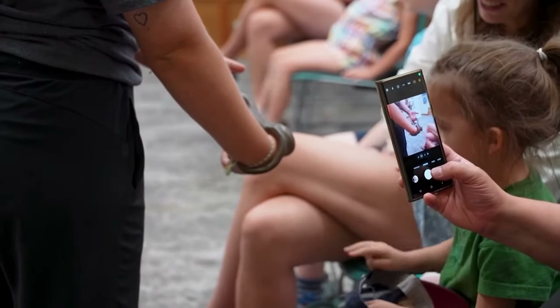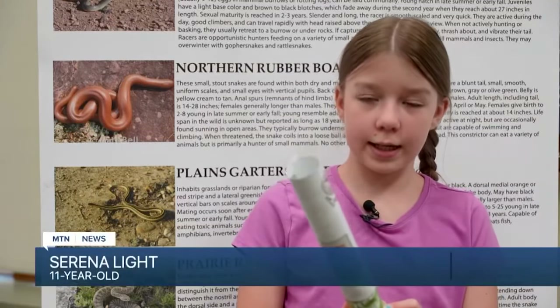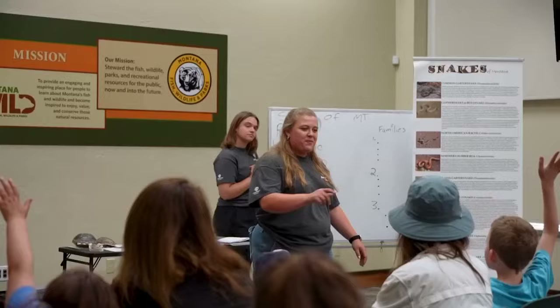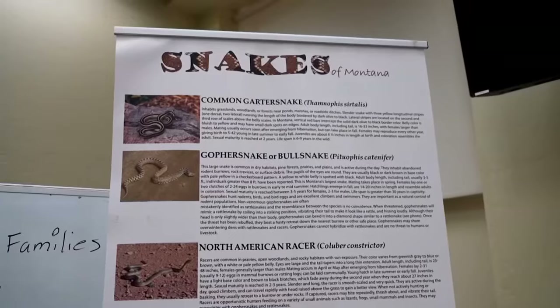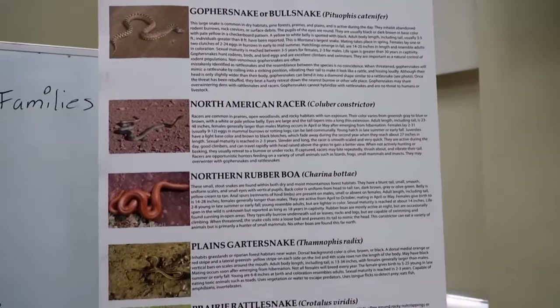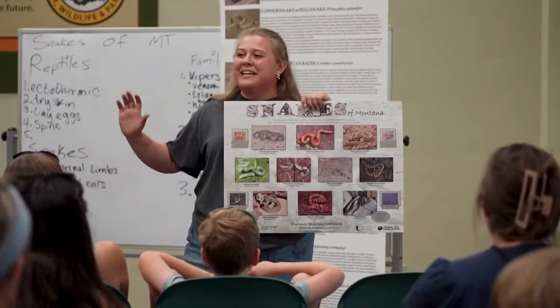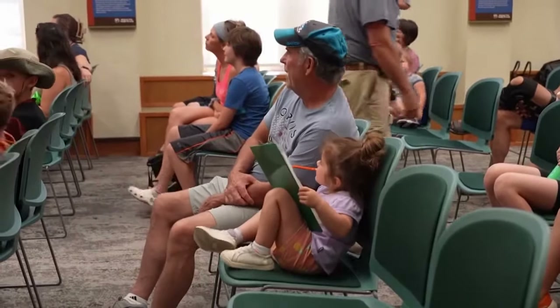Montana may be known for animals like bear and moose, but on World Snake Day, Montana Wild is shedding light on some other animals that call it home. 11-year-old Serena Light was one of roughly 30 people attending Snake Day at Montana Wild. She came out because she heard you get to touch a snake and learn more about them — and she really likes snakes and would like a corn snake as a pet. According to Fish, Wildlife and Parks, Montana has 10 native snake species, with only one being venomous: the prairie rattlesnake. FWP says people are most likely to see garter snakes when outdoors.